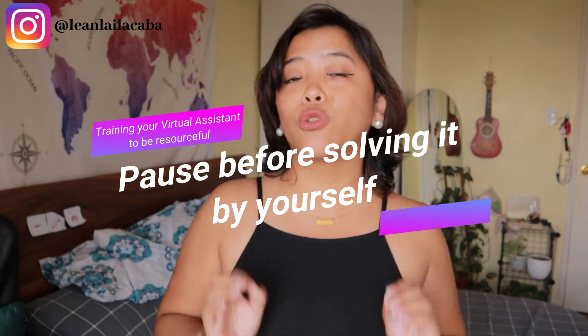The next thing you can do to have your assistant be more resourceful is to pause before solving it yourself. This is very tempting, especially if you've been a solopreneur for a while. If your assistant is stuck on something and you just end up solving it yourself, they don't learn to become resourceful. They'll submit things not really up to your standards, and you end up fixing it anyway. As tempting as it is to put out the fires ourselves as the entrepreneur, this is not going to teach them to be resourceful.